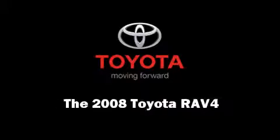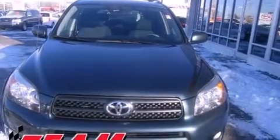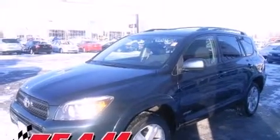Climb inside the 2008 Toyota RAV4. It features four-wheel drive capabilities, a durable automatic transmission, and a 2.4-liter four-cylinder engine.